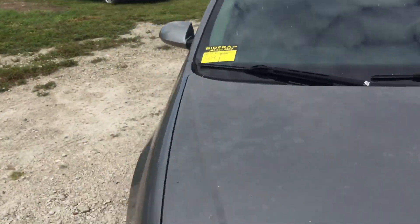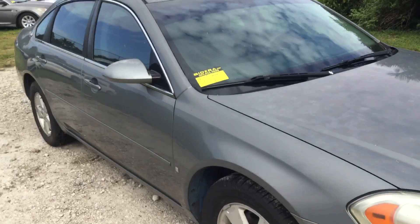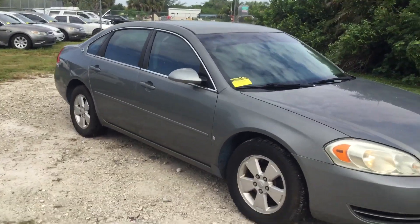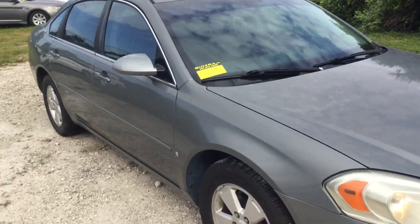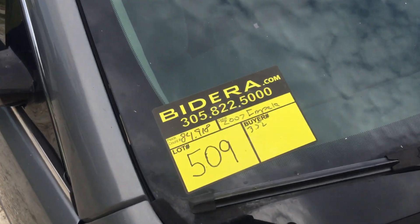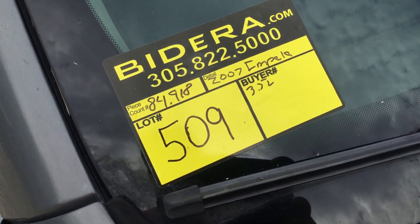To summarize: this is a 2007 Chevy Impala LT, flex fuel model, with low miles at 84,000. It runs and drives, but the AC blows warm. It's lot number 509. Good luck.